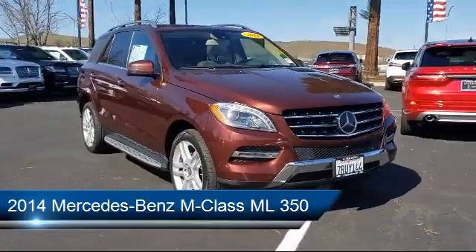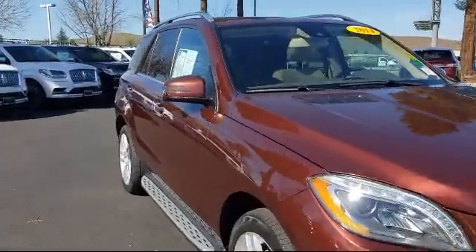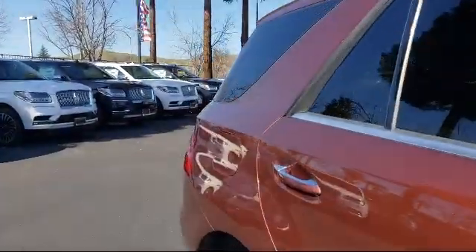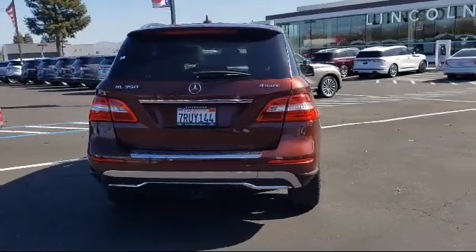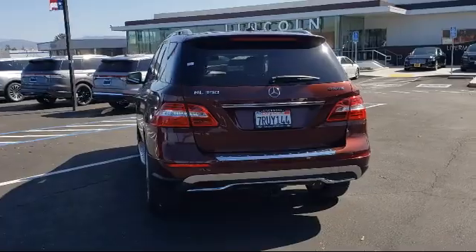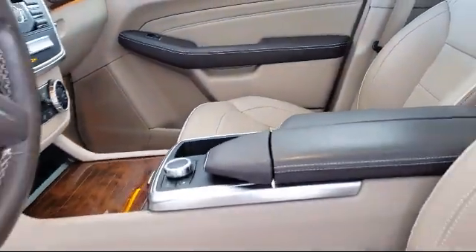It comes equipped with rain-sensitive windshield wipers, fully automatic headlights, tire pressure monitoring system, leather-wrapped steering wheel, alloy wheels, rear spoiler, steering wheel controls, keyless entry, heated front seats, roof rack, and has less than 55,000 miles on the odometer.